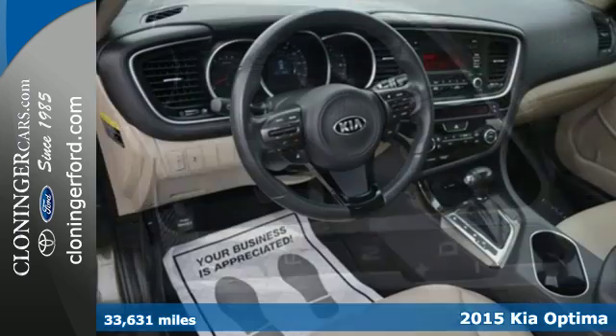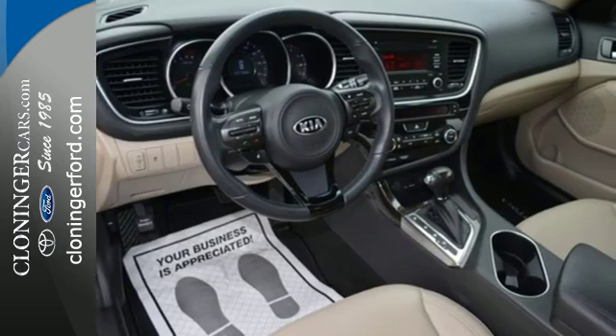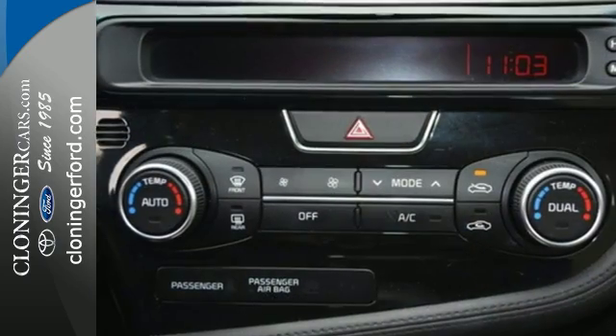This sedan has an active ecosystem, multifunction steering wheel, Bluetooth, and a cooling glove box.